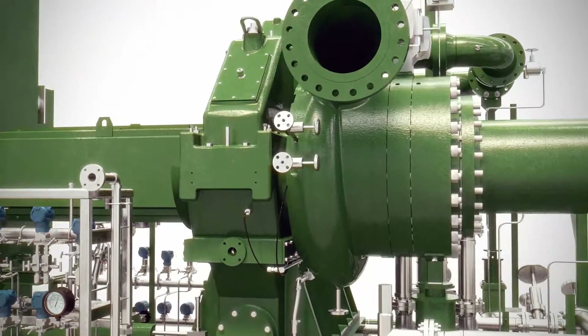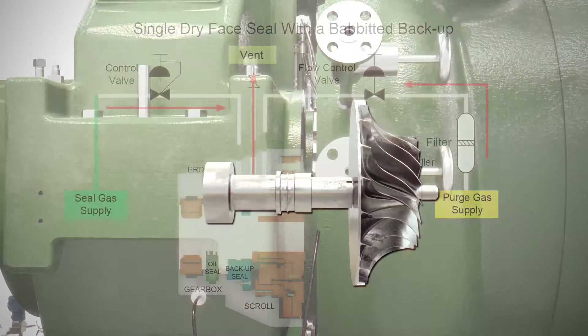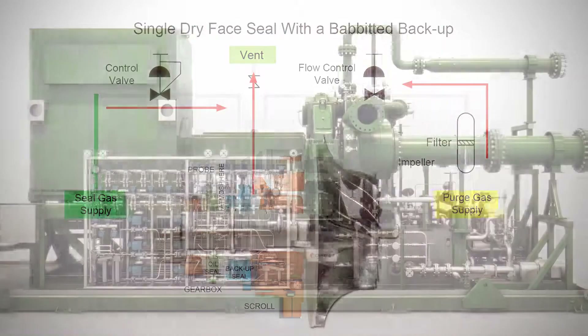We offer multiple gas seal designs for a wide range of process gas and leakage requirements. Our standard dry face seal with babited backup uses a floating self-centering rider that allows the seal to be easily removed and installed without special puller tools.